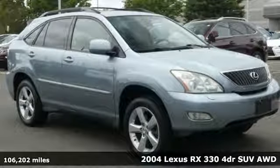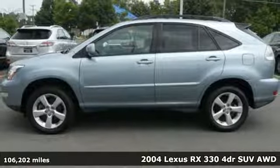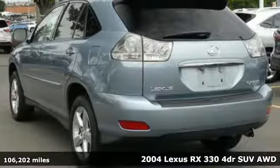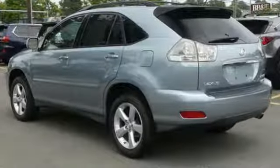It's a 2004 Lexus RX 330. Standard features include daytime running lights, alloy wheels, power heated mirrors, a lighted entry system, rear spoiler, and power windows.